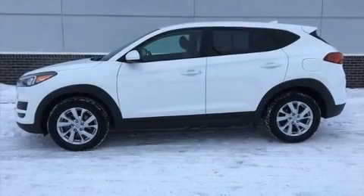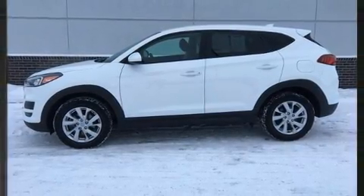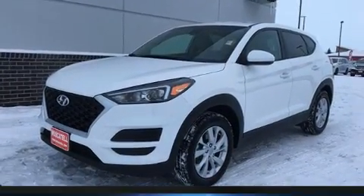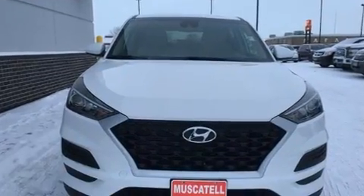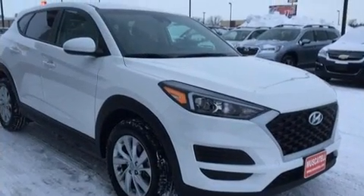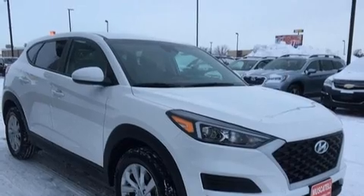Here's a great deal on a 2019 Hyundai Tucson. Smooth gear shifts are achieved thanks to the two-liter four-cylinder engine, and for added security, dynamic stability control supplements the drivetrain. Top features include remote keyless entry, one-touch window functionality, and adjustable headrests in all seating positions.